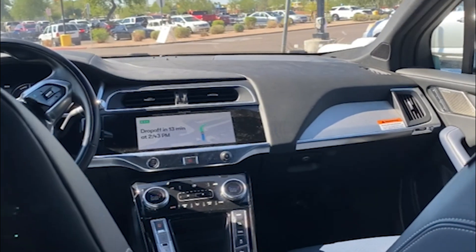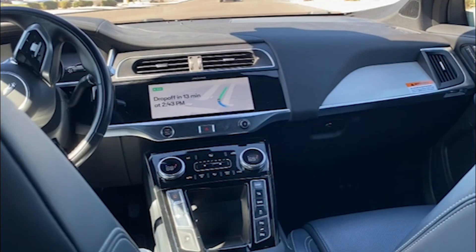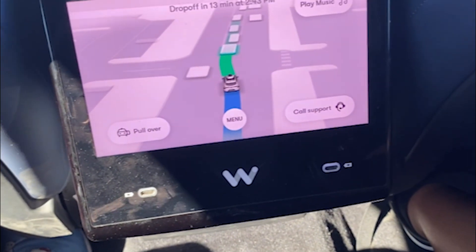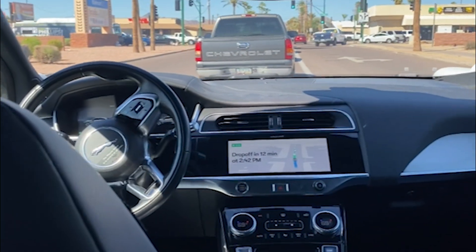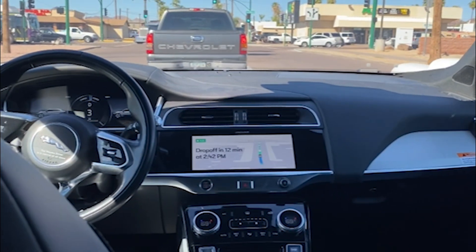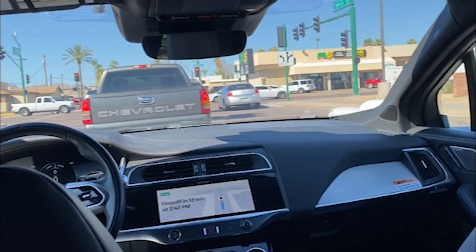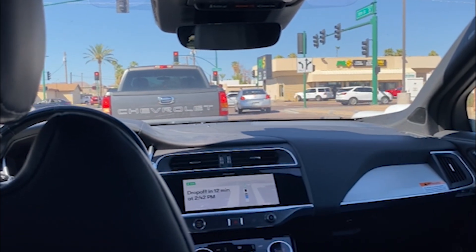I hope you guys caught all of what she was saying. Basically, the vehicle has safety features where if there's an emergency, we would be able to call support immediately, which is a great feature. And it appears that when it's stopping, it's stopping at a safe distance — it's not getting too close to the vehicle in front of us. We're going to be turning left here and it appears to be a slightly busy intersection, so it'll be interesting to see how that goes. The temperature in here is good, it's nice.